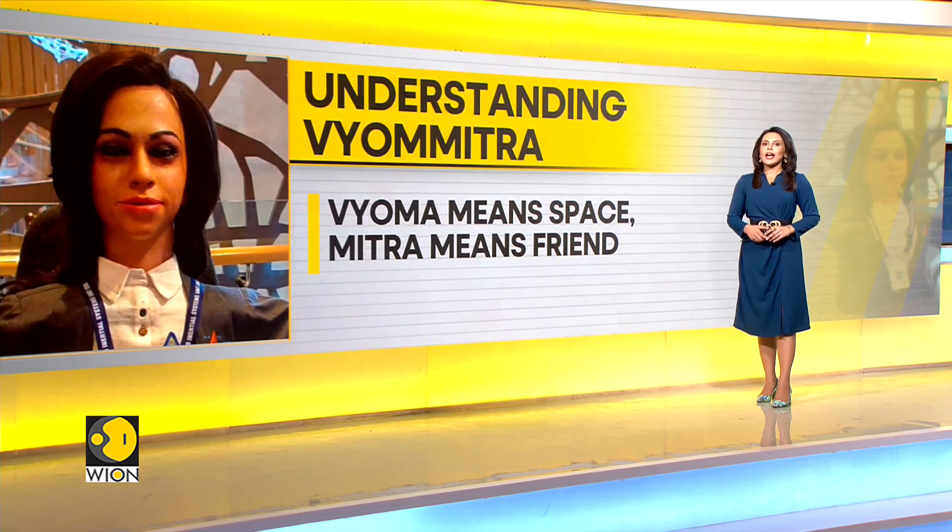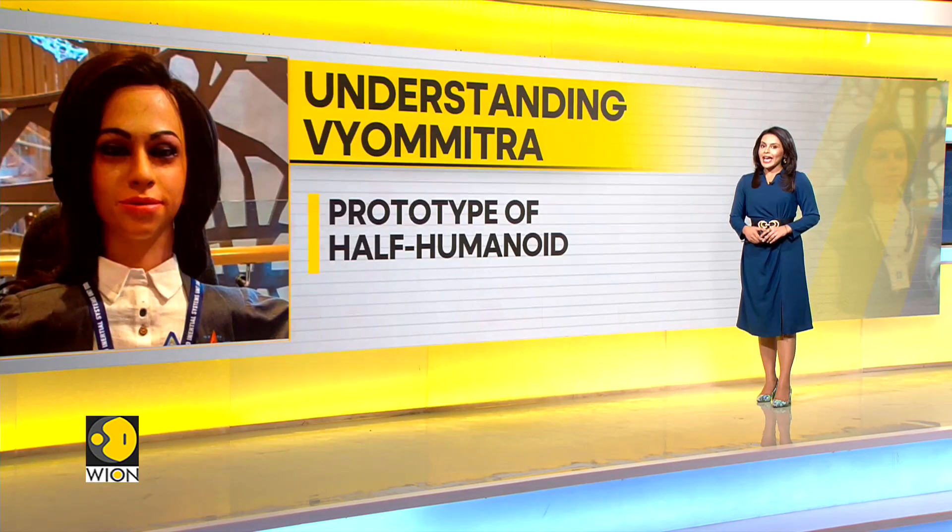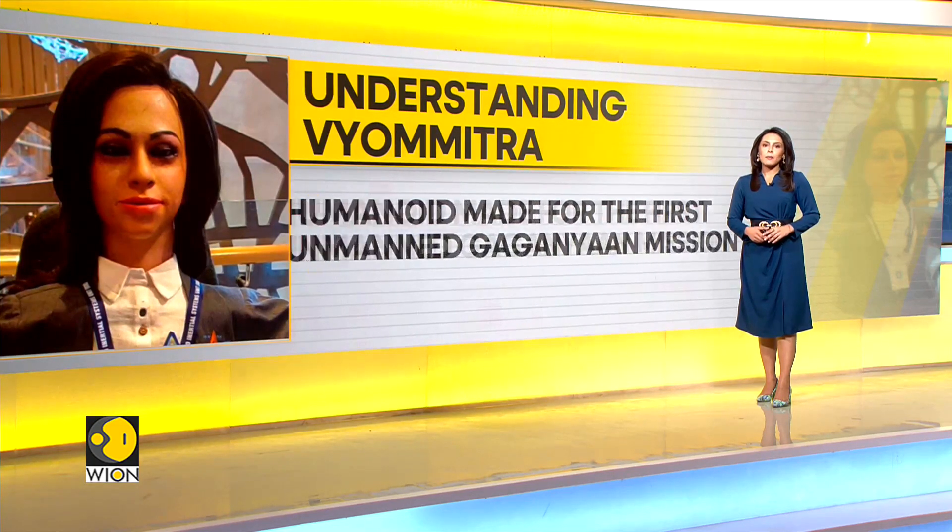Vyomitra is a prototype of a half-humanoid and has been specially made for the first unmanned Gaganyaan mission.